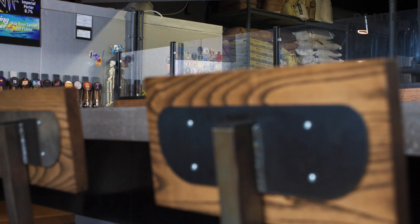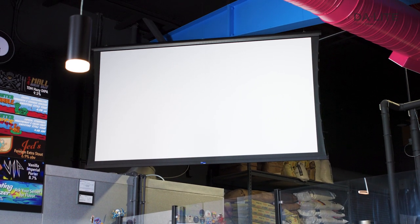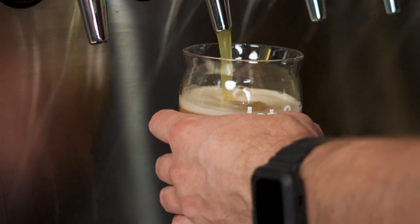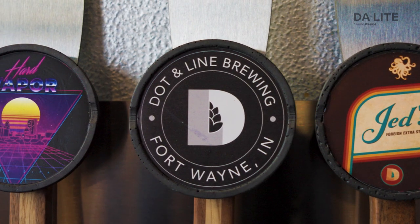We appreciate Legrand products having everything we need to do an installation, from mounting to the screen to the cabling. It's nice to have one place to go with the support of all the Legrand brands. We really feel like the screen ties everything together — it's an extra layer of bringing people in and getting them hooked and connected to the brewery. Our customers love it. It's a huge upgrade. They're making all kinds of comments about how crisp the picture is, and everyone's digging the screen.